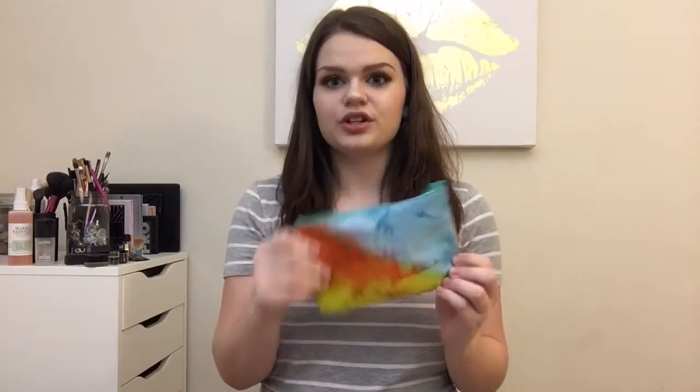First off, the bag is super cute. It's actually not my favorite bag, but not my least favorite either. It's cute and it's super spring inspired, and I really like the bag.